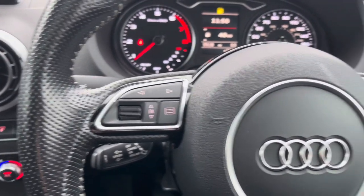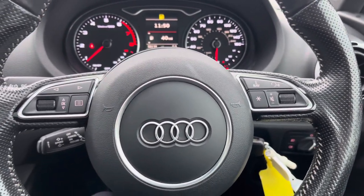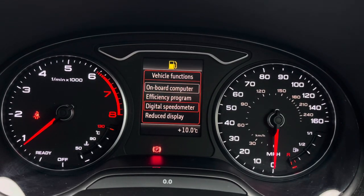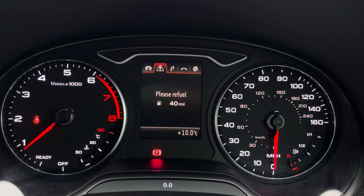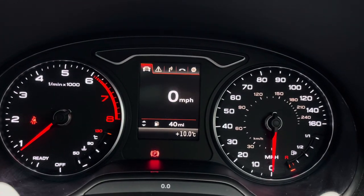On your steering wheel, to the left you've got controls for the display in the instrument cluster, and to the right you have controls for adjusting the infotainment system. On your display in the instrument cluster you've got access to different driving data such as your average fuel consumption. You can also access a digital speedometer, vehicle messages, as well as your audio, telephone and navigation menu.